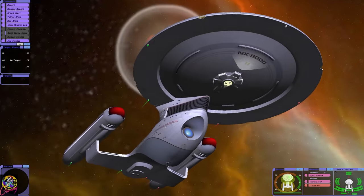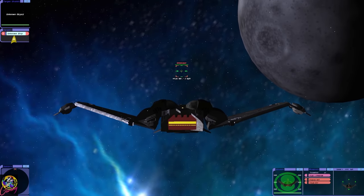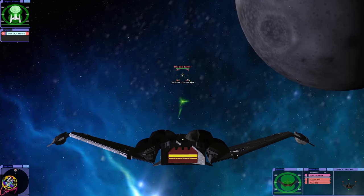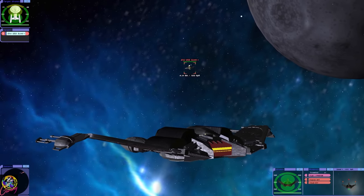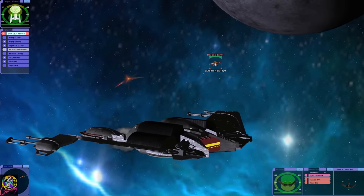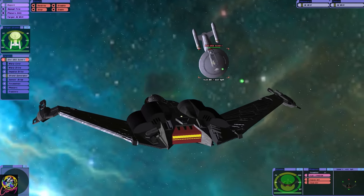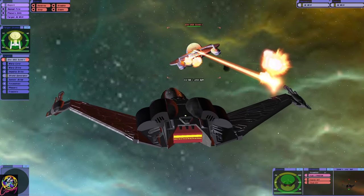Now, to be fair to the Klingons, I'm going to do this battle from the other way around. I really like the Kvort class in Bridge Commander Remastered. It's very detailed, the model. Our shielding is good as well, it really is. We're a Klingon ship. Those disruptors are so powerful, aren't they? Even the sound of them.